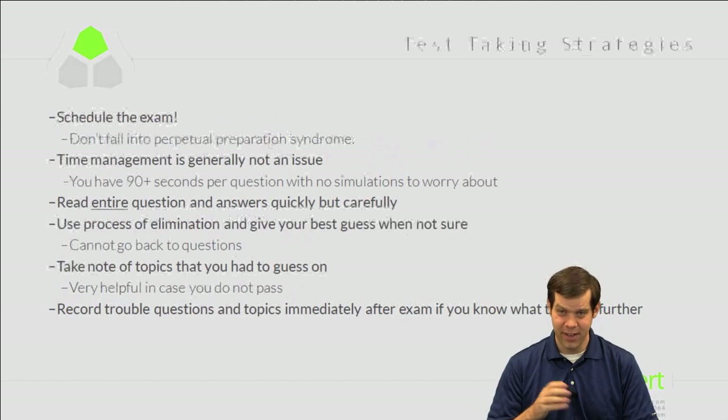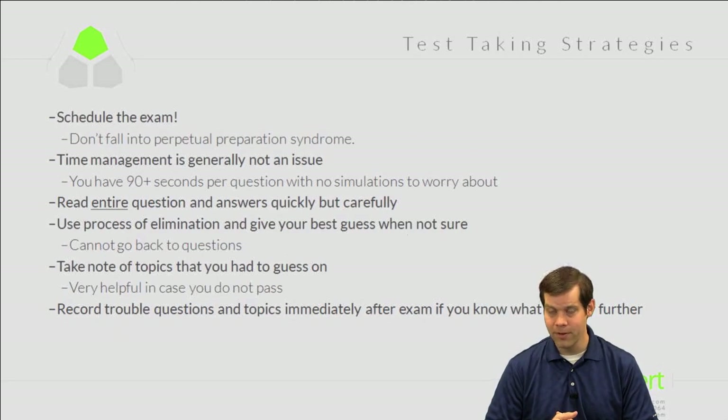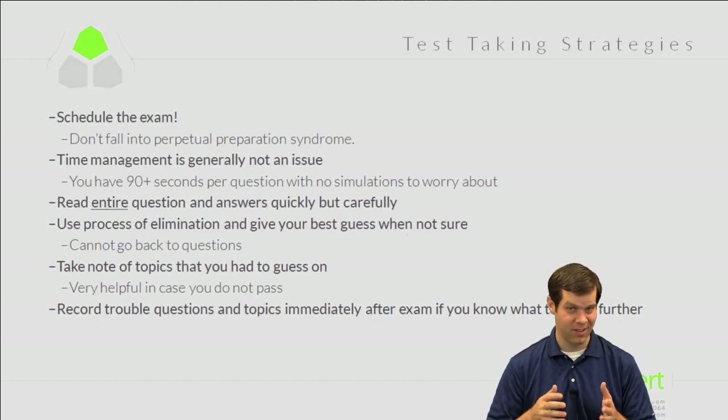When it comes to actually taking the exam, step one is to schedule it. A lot of people suffer from perpetual preparation syndrome — feeling they're not quite ready and need to study more. At some point you just have to pull the trigger. It really shouldn't take a year to study for an NP-level exam; most of the time I was ready within one to two months, three at the maximum.